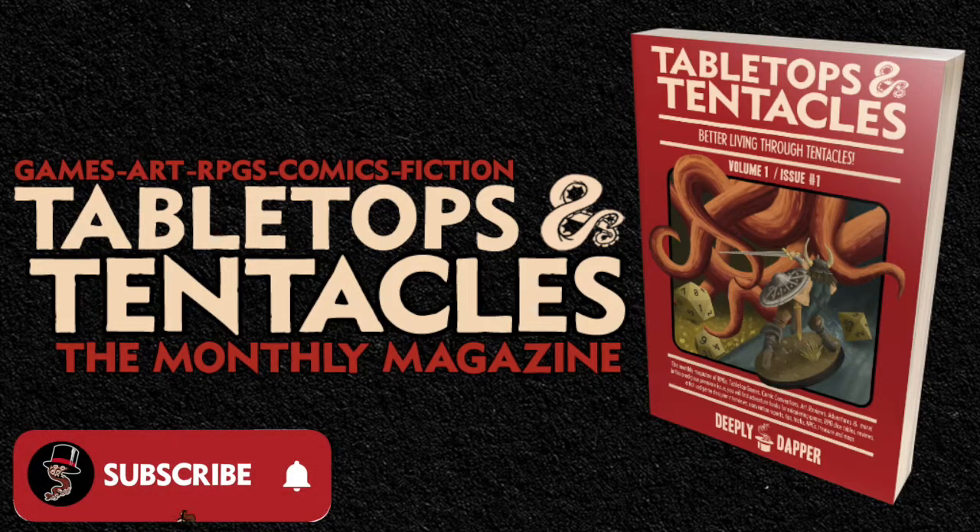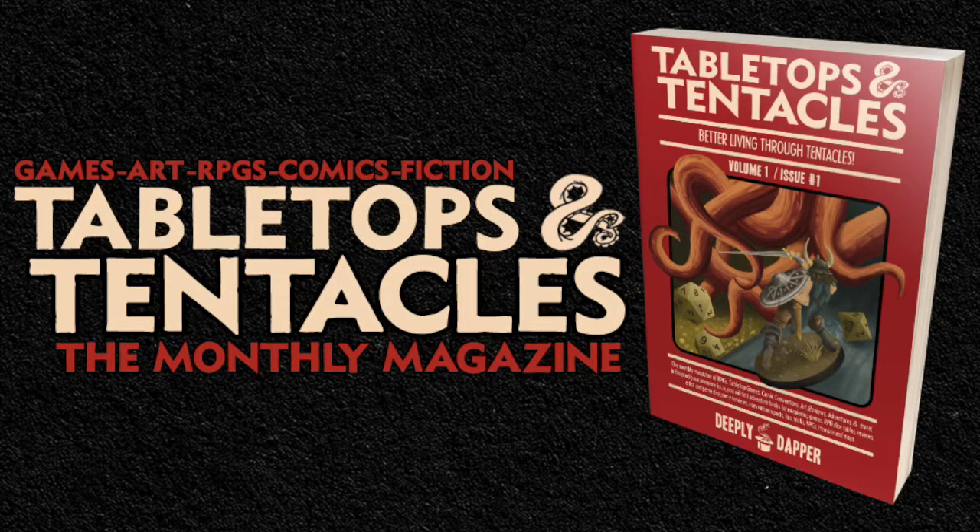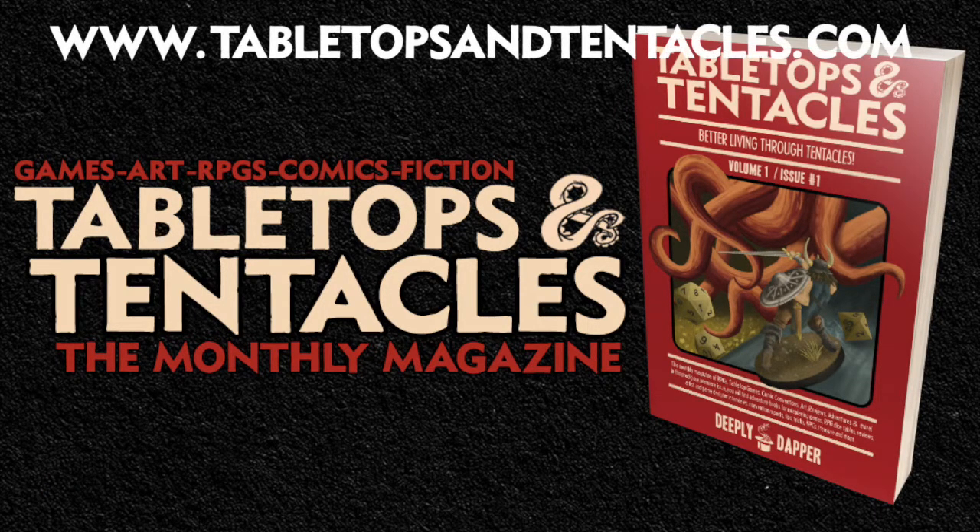As always, if you'd like to support the channel, you can go to tabletopsandtentacles.com with our links to our Patreon and every other way that you can find us online and support us, including Kickstarters and other weird projects we do. Thanks for watching, everybody. May you live in interesting times.